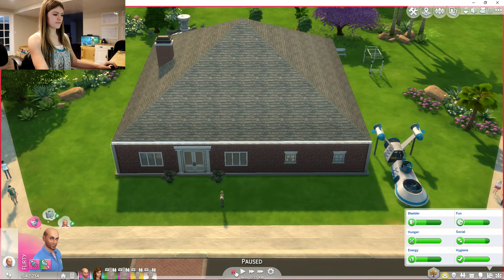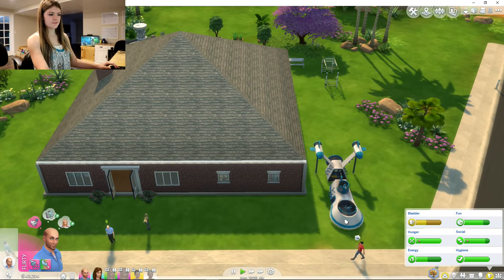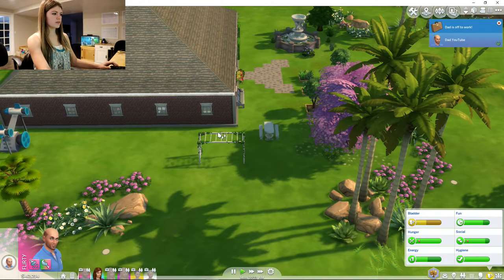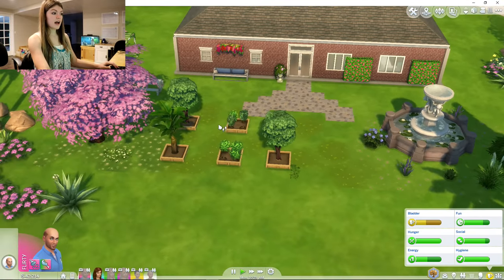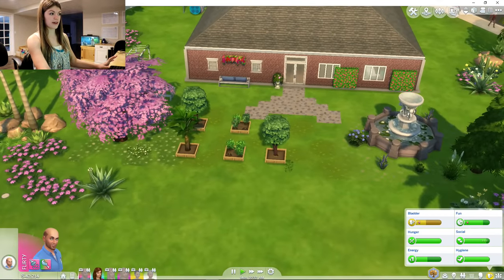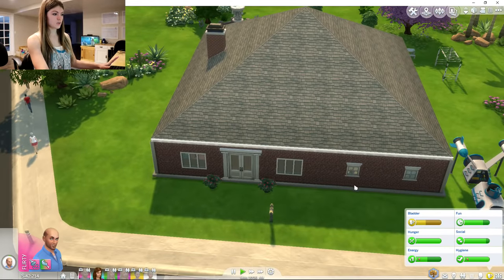You guys are going to be so proud of me because from the last episode I completely redid the house. As you can see, we have a little outside playground for the boys. The outside is pretty much the same — we have monkey bars in the playground. The garden is actually growing and doing very well; we're getting some fruit from it. But enough of the backyard — I'm going to show you guys the inside because I think that's what you're here for.